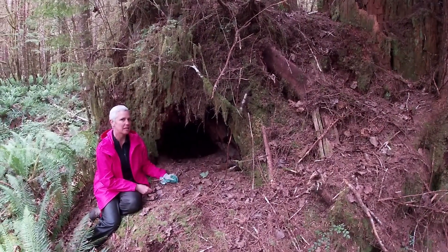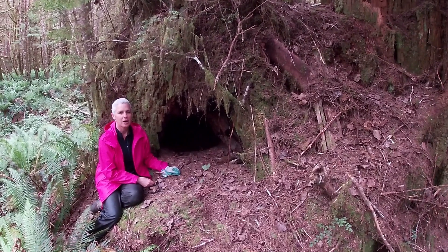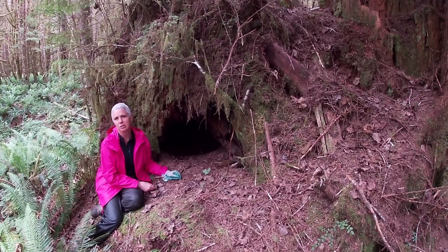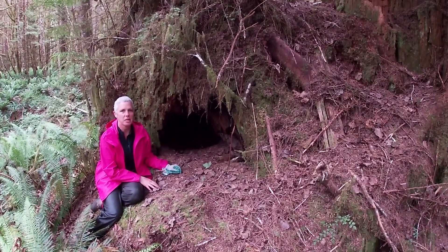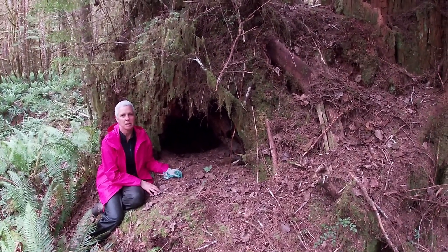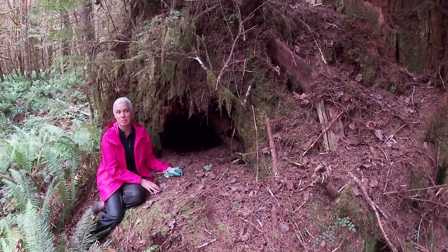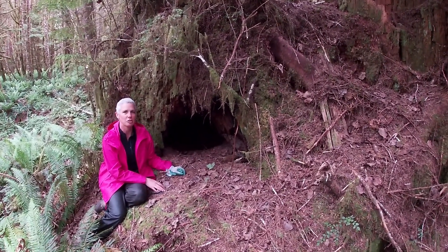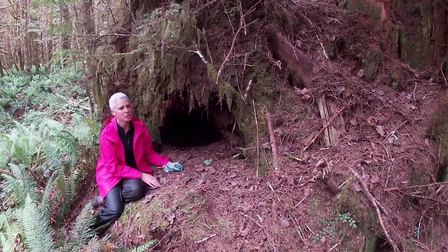This is a black bear den at the south end of Nimkish Lake that was used by a radio-collared large adult male in the early 90s. We found the den by following the radio-collared bear. He was a very dominant large male and didn't have to worry about safety from anybody else.